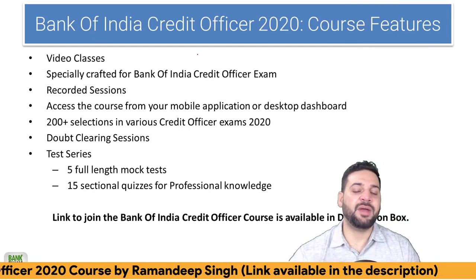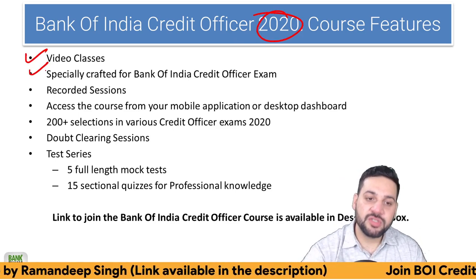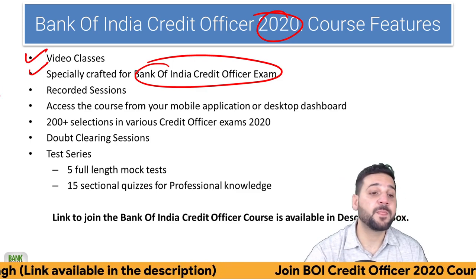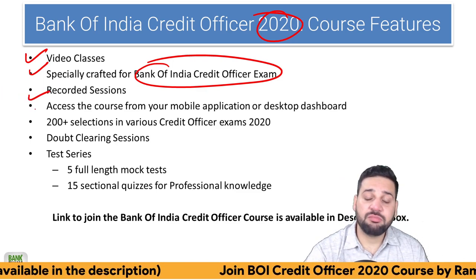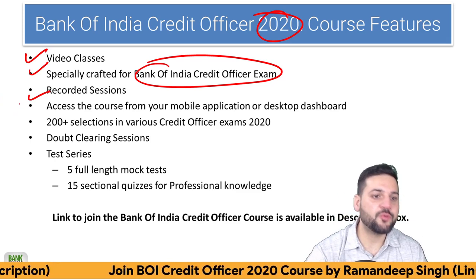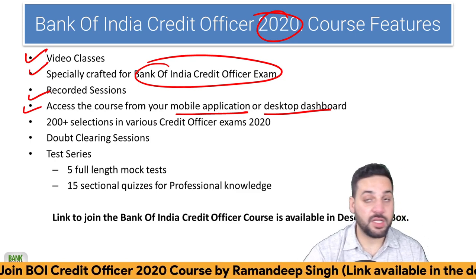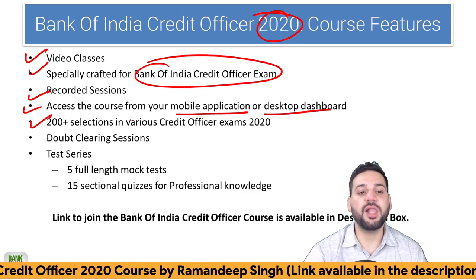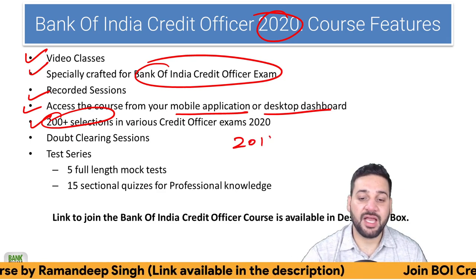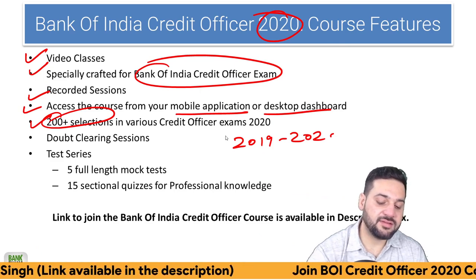You can get everything in the Bank of India Credit Officer 2020 course: video classes and notes specially crafted for that exam. Recorded sessions are there — you can watch anytime. The course is complete from our end; we are just updating it now. Access the course from your mobile app or desktop dashboard. You can download the PDFs as well. We got 200 final selections in various credit officer exams in 2019 and 2020.